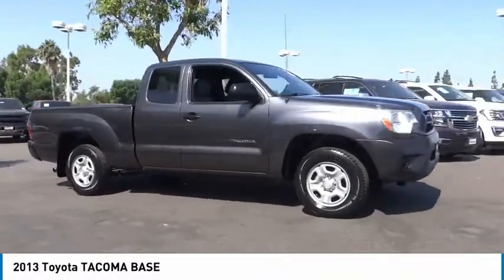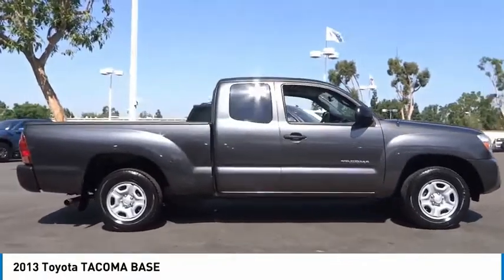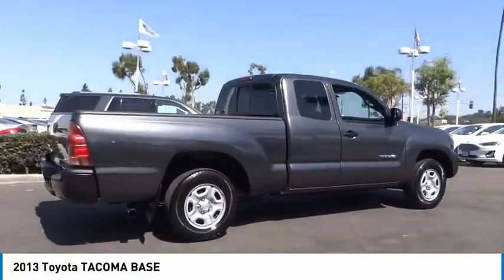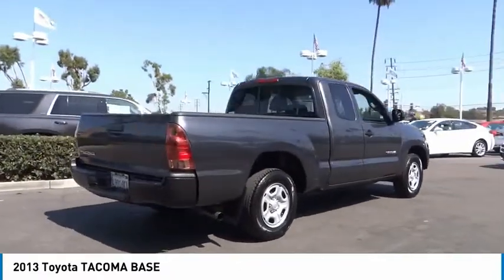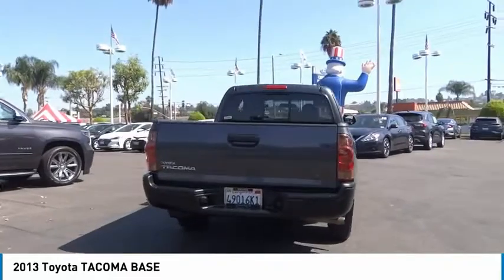Take a ride in the 2013 Tacoma. Toyota Tacoma boasts a roomy interior, a powerful V6 option, and excellent off-road capability, and has been named the best-selling compact pickup by MotorIntelligence.com five years in a row.